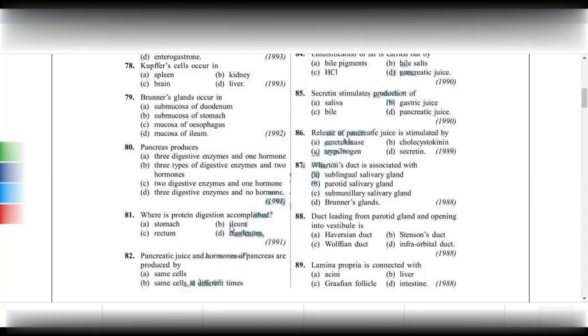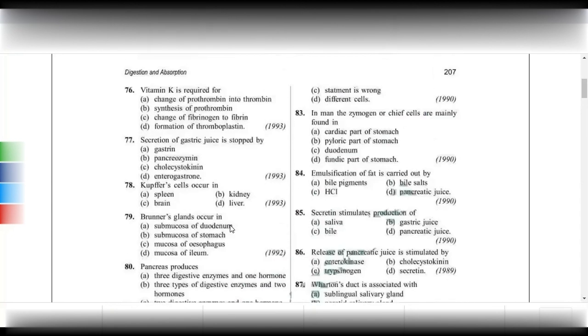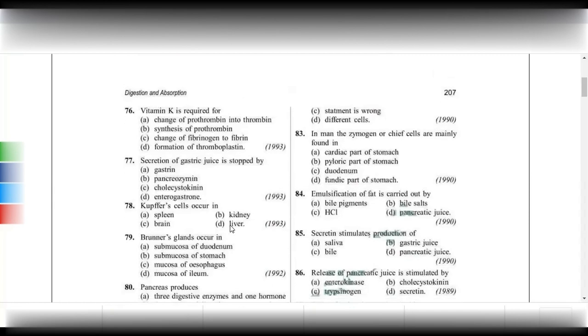Pancreatic juice and hormones of the pancreas are produced by different cells. Pancreatic juice is produced by acinar cells, and pancreatic hormones are produced by the islets of Langerhans.